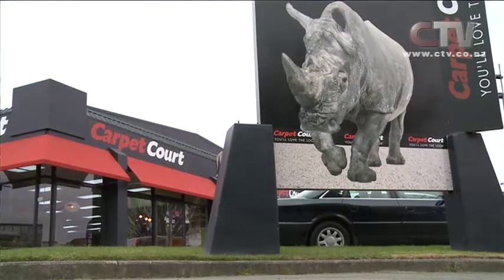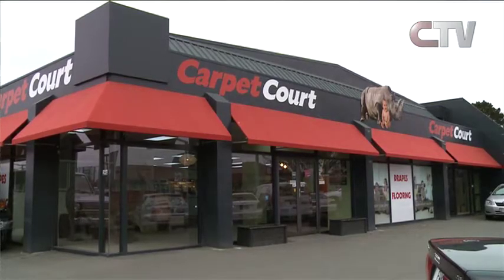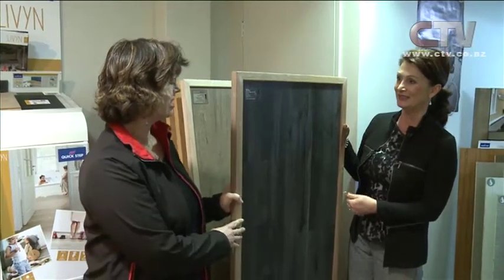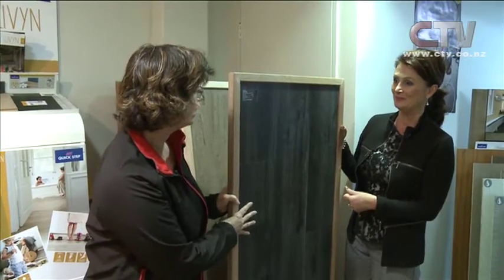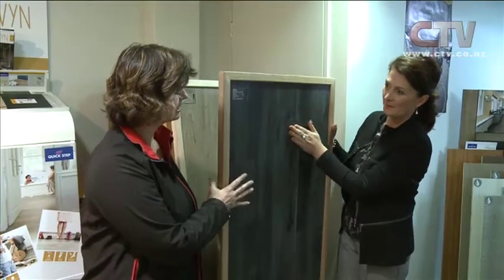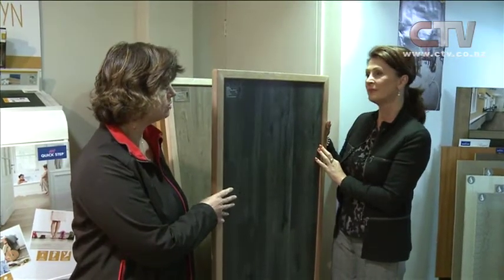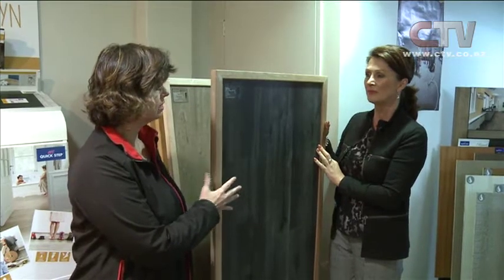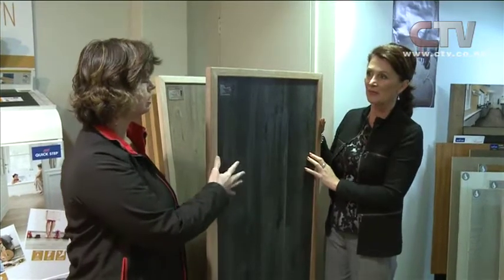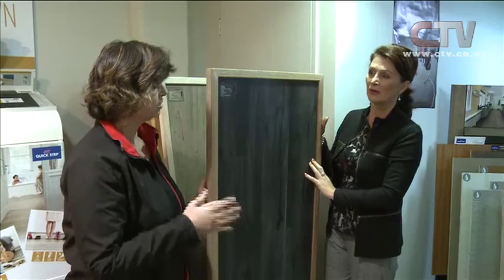Carpet Court - this is their new location down on Morehouse Avenue, down the Fitzgerald Avenue end. What range have we got here? This here is the Van Gogh range - they have just put in some new colours, this beautiful charcoal one. This product here is what we call a luxury vinyl tile or a hot press vinyl tile. So they're individual tiles or planks, laser cut into planks or tiles, and they are glued direct to the subfloor - being the concrete or a chipboard floor.